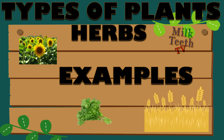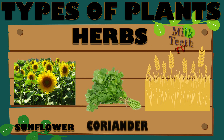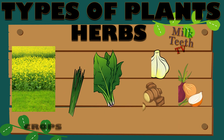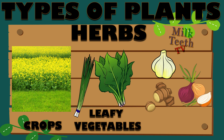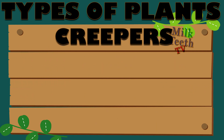Examples of herbs are sunflower, coriander, wheat, maize, rice, and mint. All crops, cereals, grasses, leafy green vegetables, and spices like onion, garlic, and ginger are herbs.